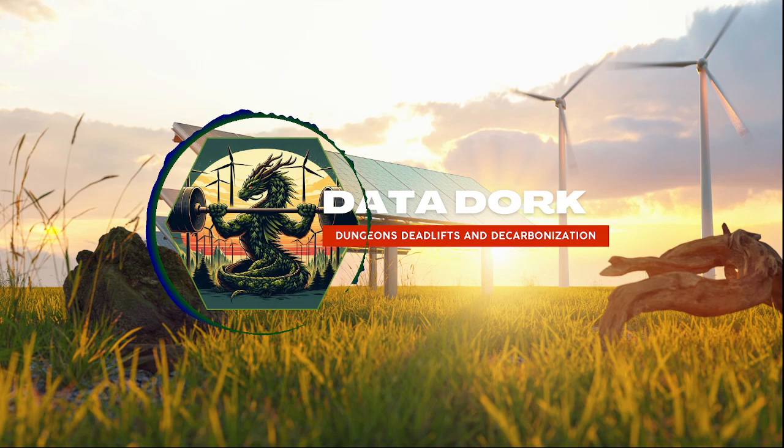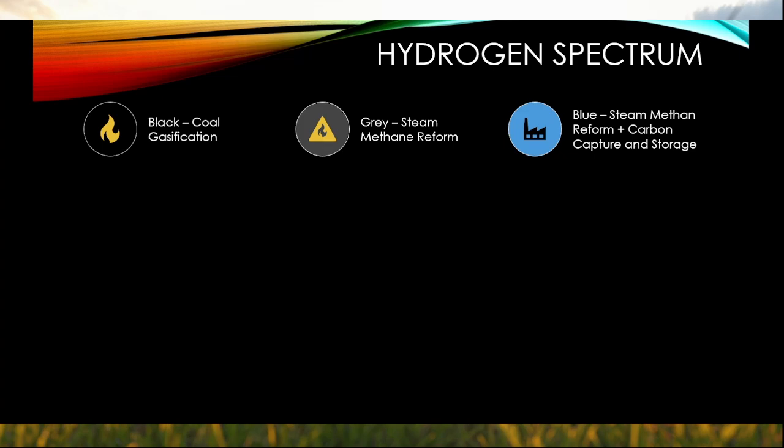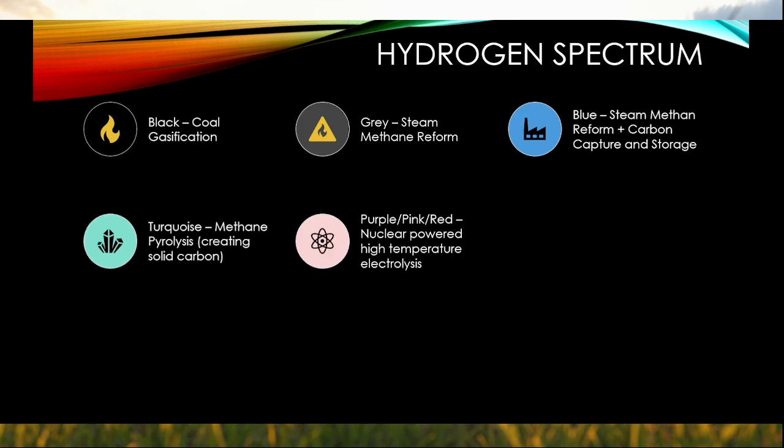We can think of hydrogen as a color spectrum, defining where the hydrogen comes from. Black is for coal. Gray is for methane. Blue is for methane with carbon capture. Turquoise is for methane pyrolysis. Pink, purple, or red are different variants of nuclear. Green is for renewables. And white is naturally occurring.